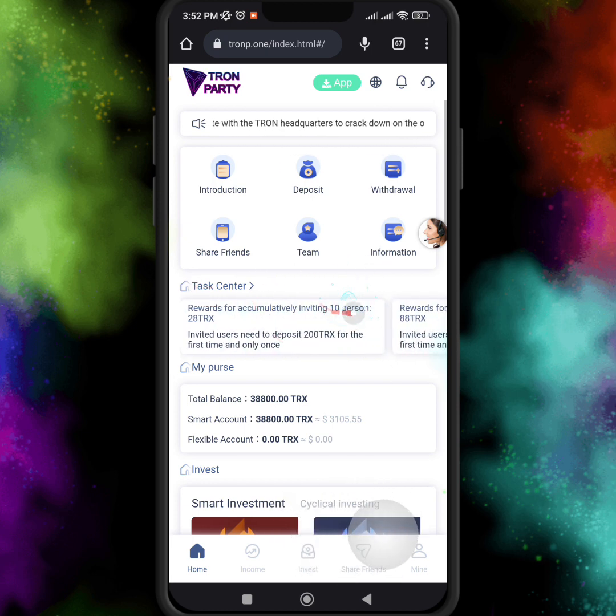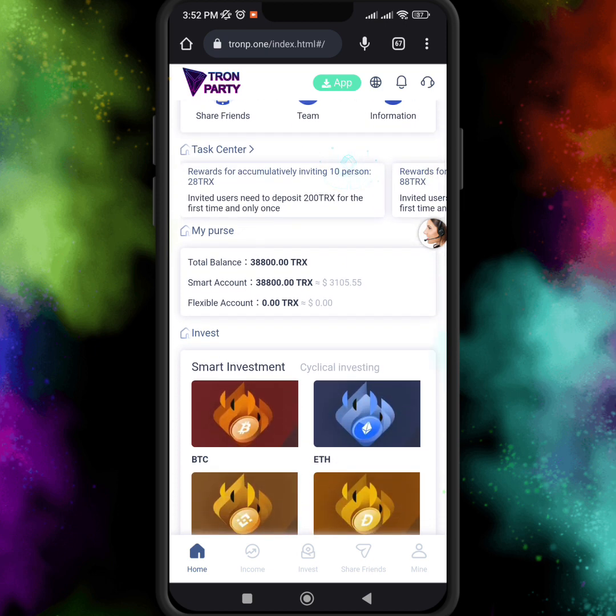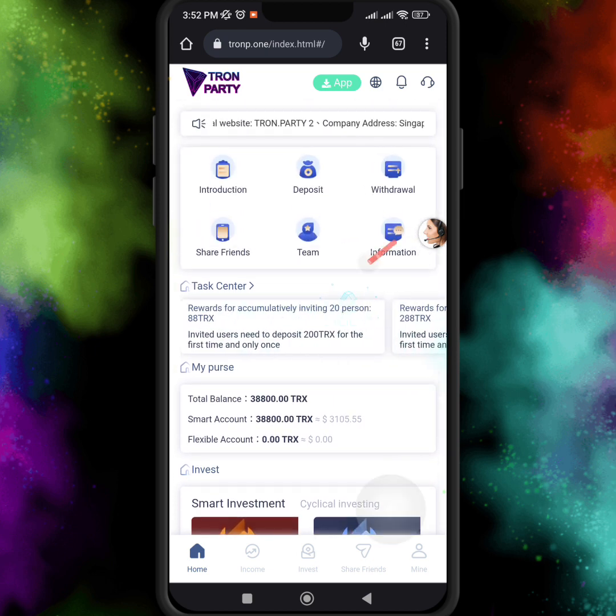If you invite 5 percent then you get 18 TRX, if you invite 10 percent then you get 28 TRX, and your reward increases day by day as you invite more people to this website. I hope all my followers like this video — see you in the next video, take care.